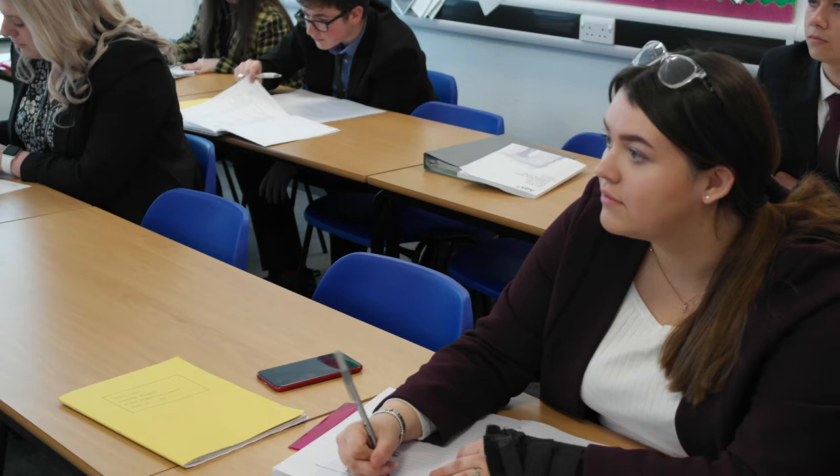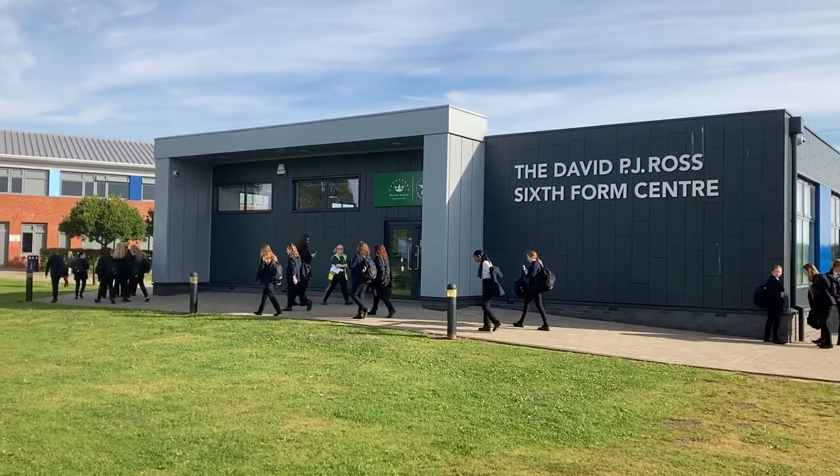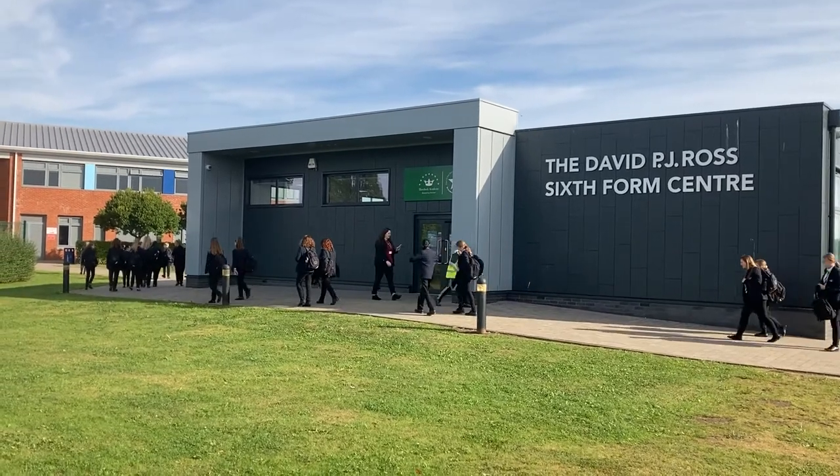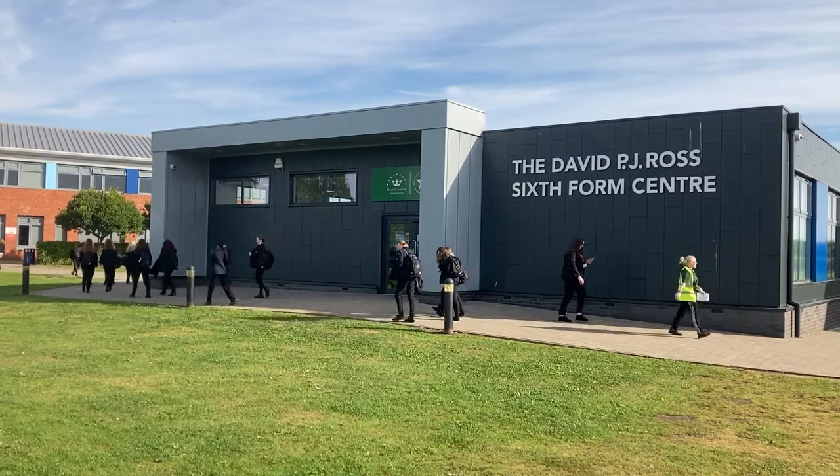Most of our Havelock children start with us in Year 7 and then many of them stay on and do a seven-year journey through to the sixth form. We do have high expectations of our students. Our students wear their business dress uniform with pride and we see this as part of a stepping stone to their next stages in their careers, be that going to university, a higher apprenticeship, or a real alternative in their next career.